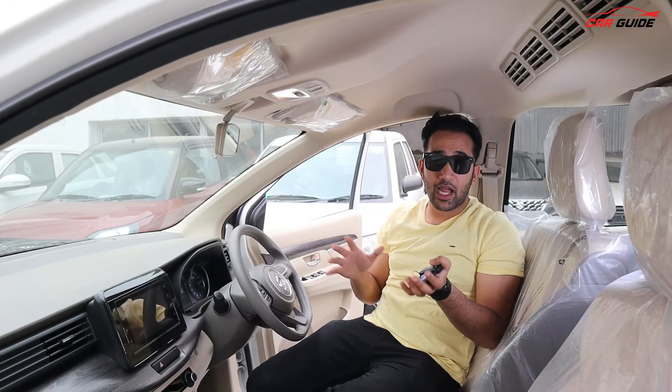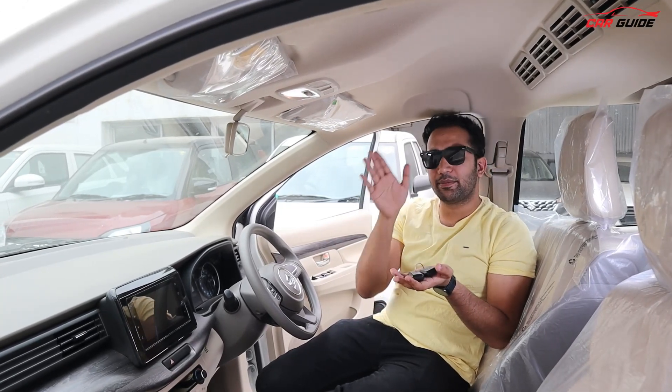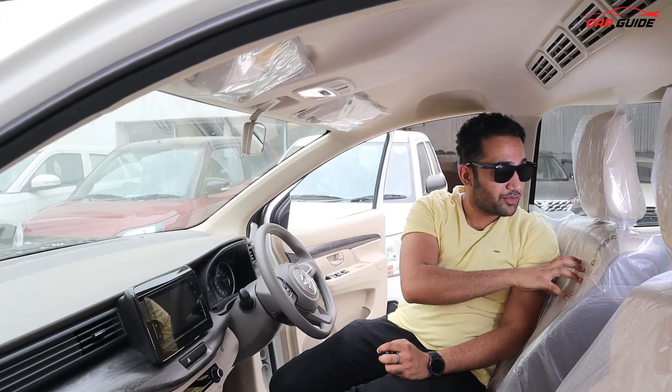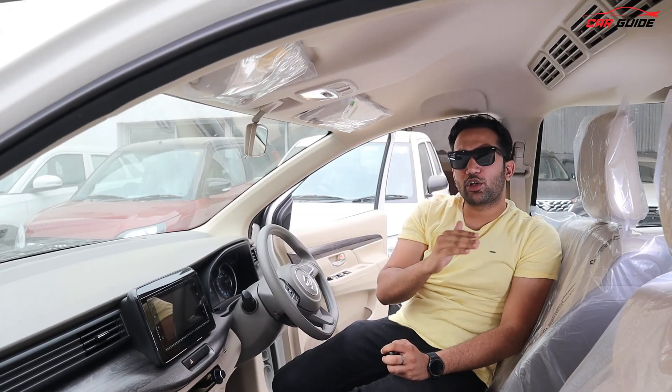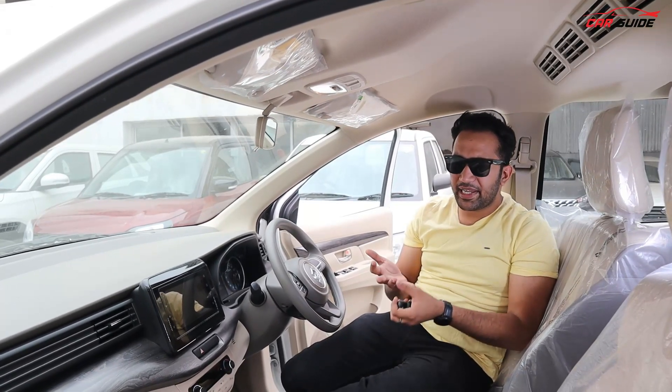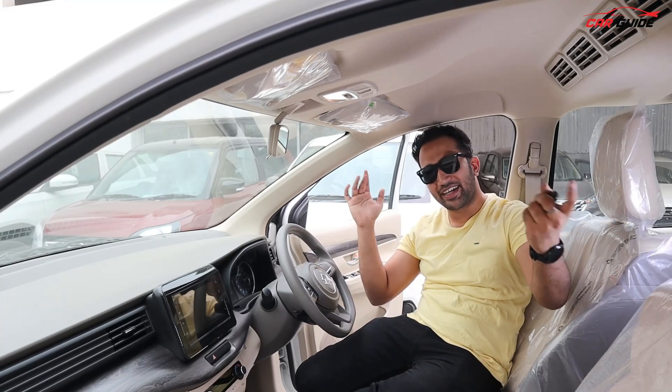The interior treatment in the ZXI is noticeably different compared to the previous Ertiga — the dual-tone treatment inside feels more upmarket and better. Comfort-wise, mileage, driving, and handling will all be covered in the full drive review, so wait for that and subscribe.